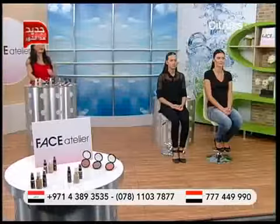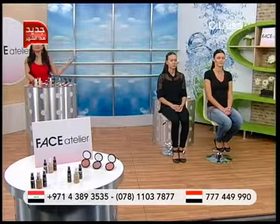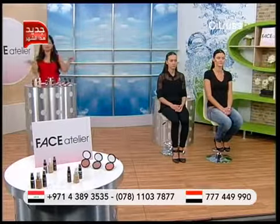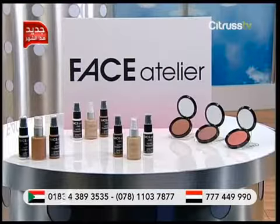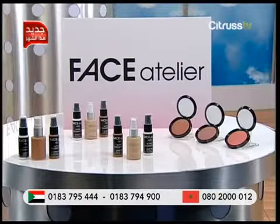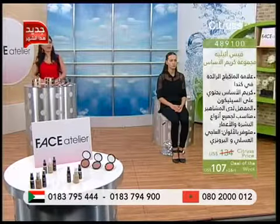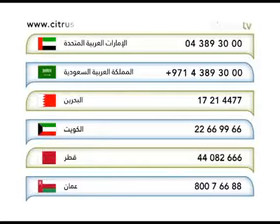عرض كتير مميز. مثل ما انتوا شايفين معي بالستوديو، عنا موديلز لحتى نفرجيكم بالضبط كيف نقدر نستخدم هيدي المجموعة الكتير حلوة المقدمة من Face Atelier. كل اللي عليكم تضلوا معنا. يمكنكم الطلب الآن بالاتصال على أرقام بلدكم الظاهرة على الشاشة أو بزيارة موقعنا www.citrusdv.com.